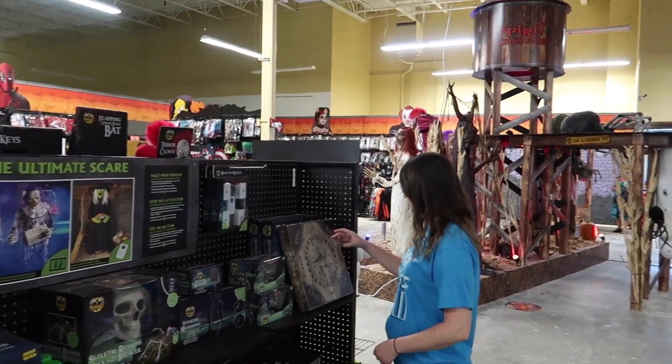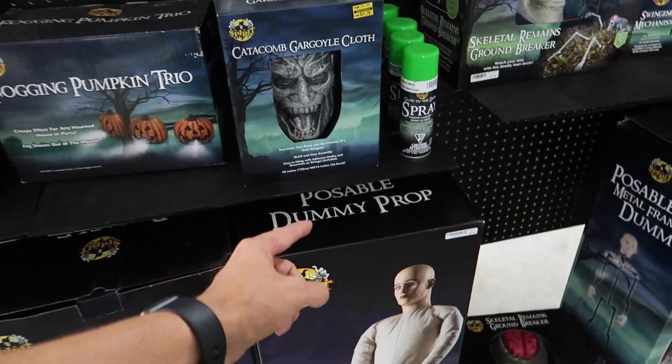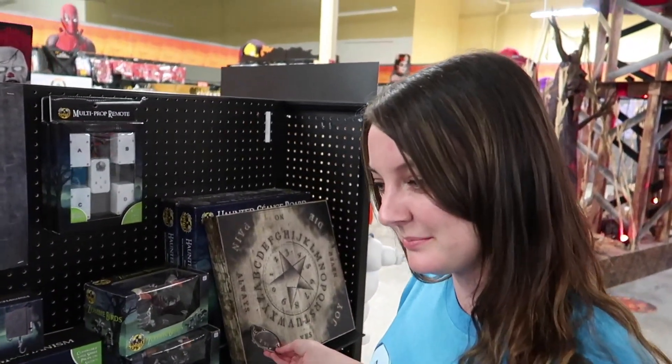So I think we're about to head on out. But Brennan, I found something you might like right here — the poseable dummy prop. Looks useful, right? Why would I need that? Well, that was our trip to the Spirit Halloween store.